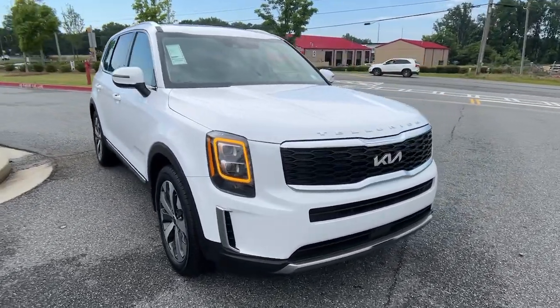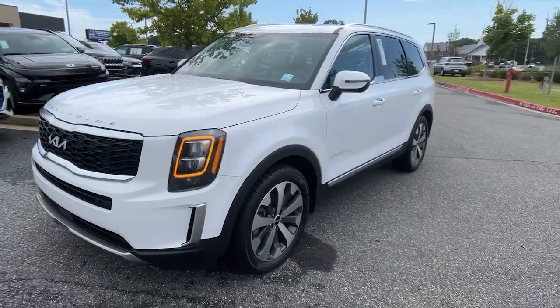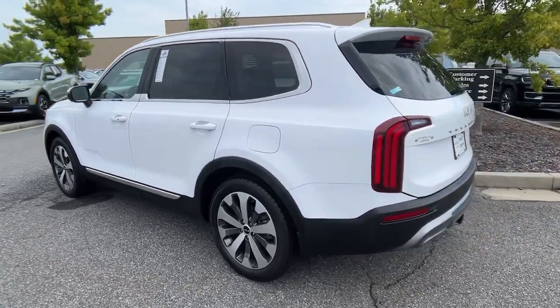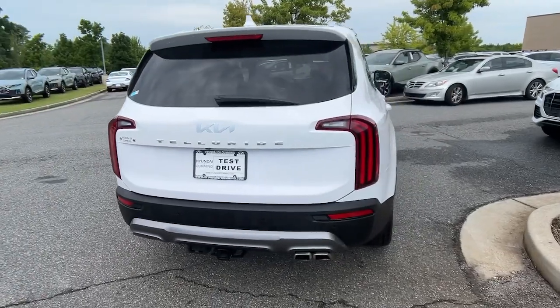This could be the car for you. The 2022 Kia Telluride. With less than 45,000 miles on the odometer, this vehicle stands out from the rest. Here's a capable and stylish Kia Telluride that's spacious, comfortable, and loaded with standard features.